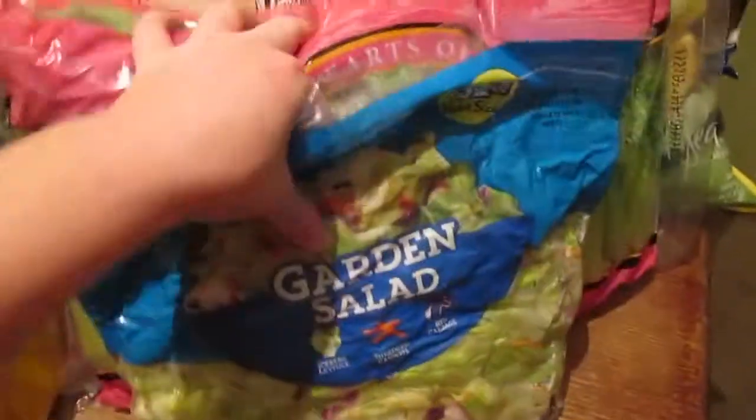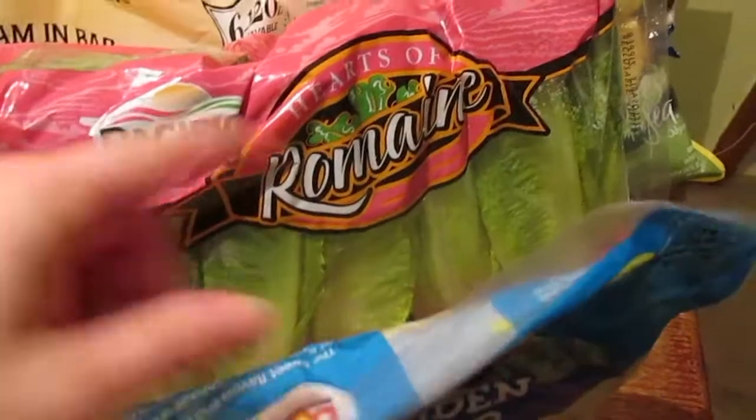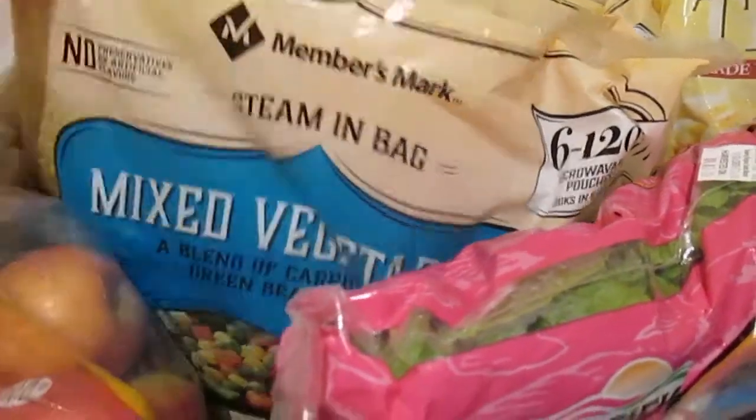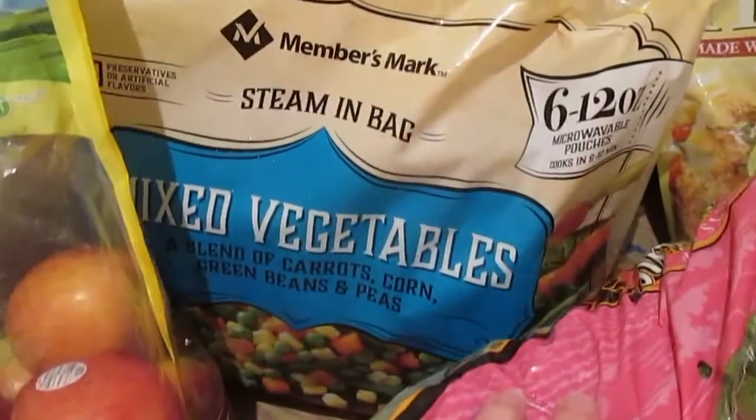I'm gonna have the romaine hearts with tuna sandwiches — I'll put shrimp in there and kind of make a whole bunch of little things for my lunches. Now that the kids are going back to school I can prep my lunches as well. And then a whole bunch of vegetables — we've got big bags of mixed vegetables.